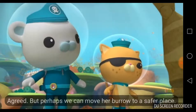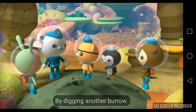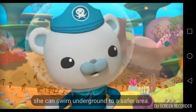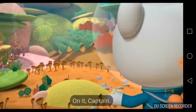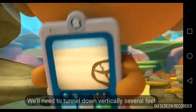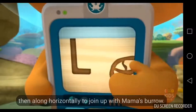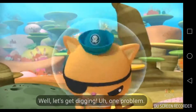Agreed. But perhaps we can move her burrow to a safer place. Huh? How? By digging another burrow. If we connect it to Mama's burrow, she can swim underground to a safer area. On it, Captain. We'll need to tunnel down vertically several feet, then along horizontally to join up with Mama's burrow. Well, let's get digging.